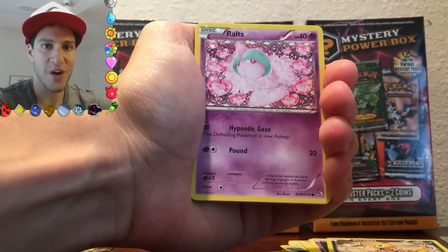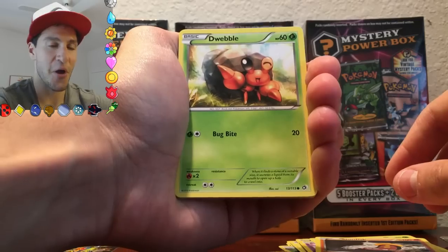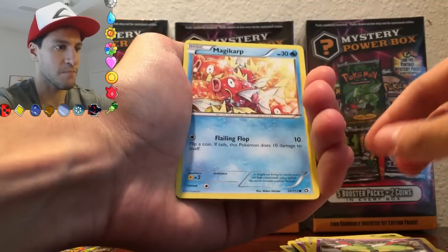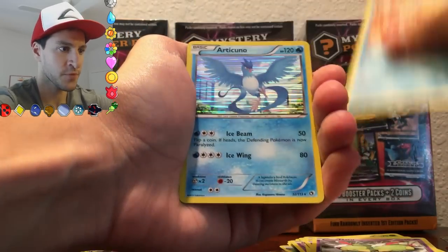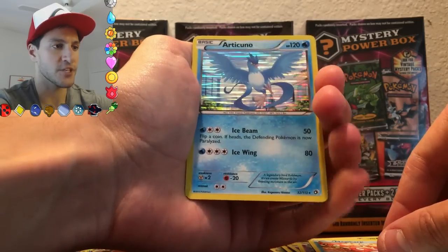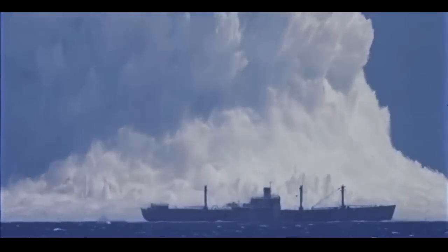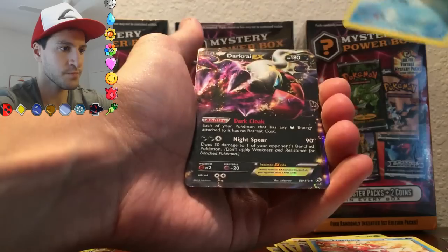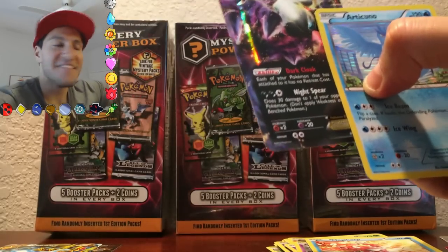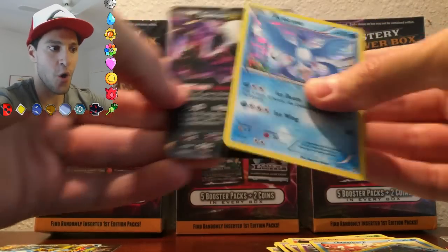Let's see if we can get three in a row! A Ralts. A Swadloon. A Stunfisk. I'm still stunned right now. A Dwebble. A Krokunk. Natu. Magikarp — hashtag Magikarp Army. An Articuno Holo! Oh my gosh, this is a perfect opening. It seriously can't get any better than this. Oh my god. Is this... This is insane. And then we just got a Darkrai EX! An Articuno Holo.